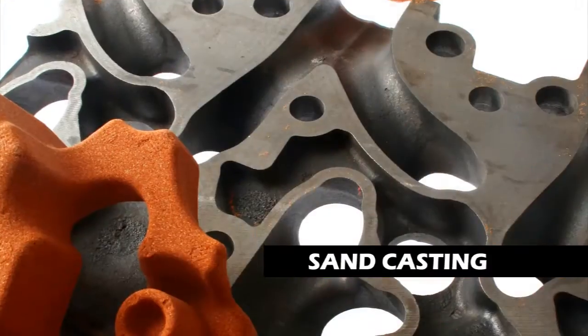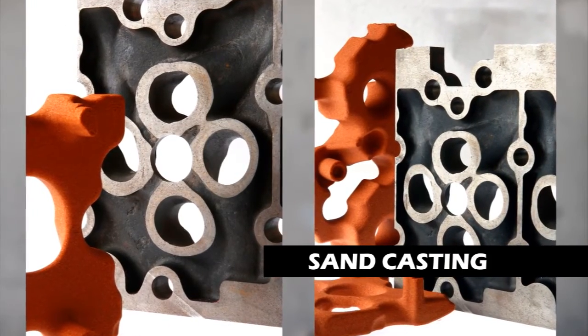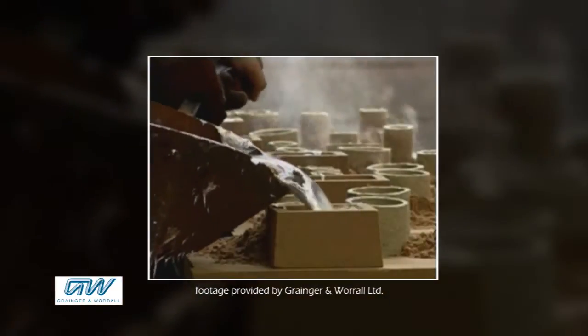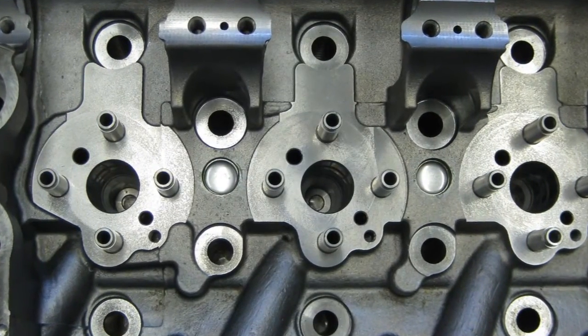Sand casting is the most common economical choice for producing iron engine components, particularly high-volume parts. Molten metal poured into sand molds creates the shapes, features, and cavities in a finished product. However, sand casting is problematic for small precision features.